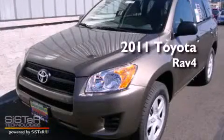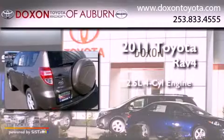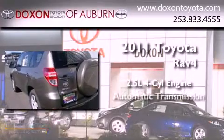This is a brand new 2011 Toyota RAV4. It has a 2.5-liter four-cylinder engine, an automatic transmission, and four-wheel drive.